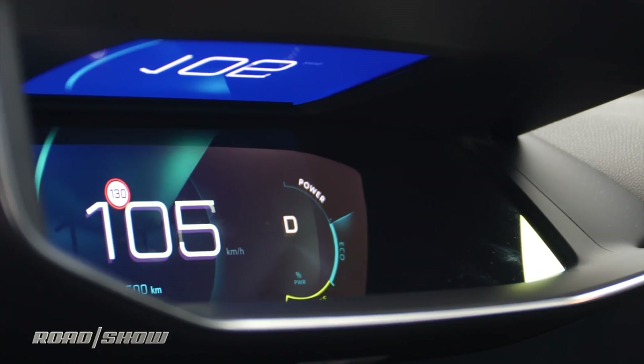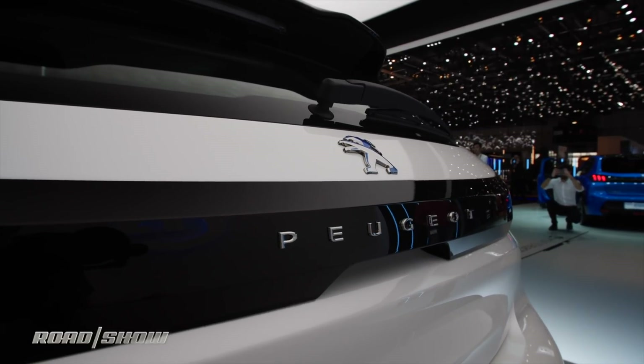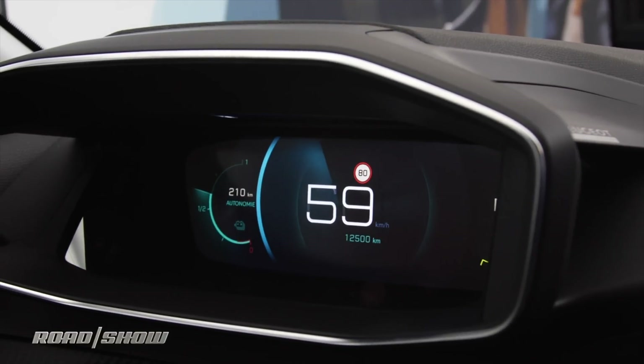Will it ever see the United States? Peugeot's not due to return to the States for a couple of years, so you'll be waiting a while for it in this car — but I wouldn't be surprised to see this technology appear in a competing model soon.